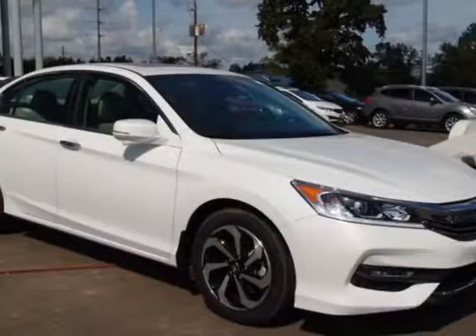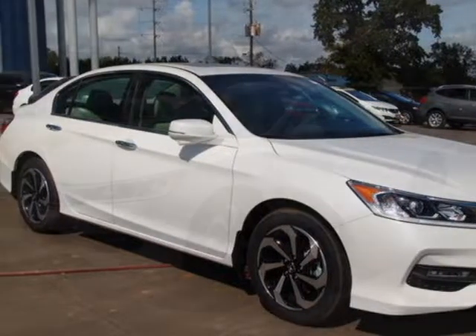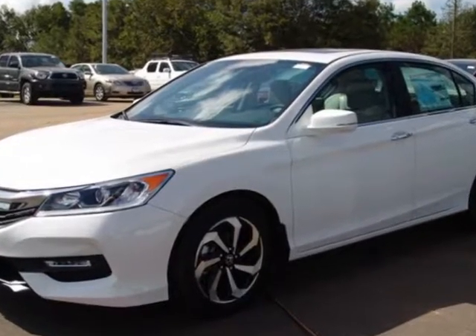Check out this new 2017 Honda Accord sedan. For your protection, this vehicle has a full factory warranty.